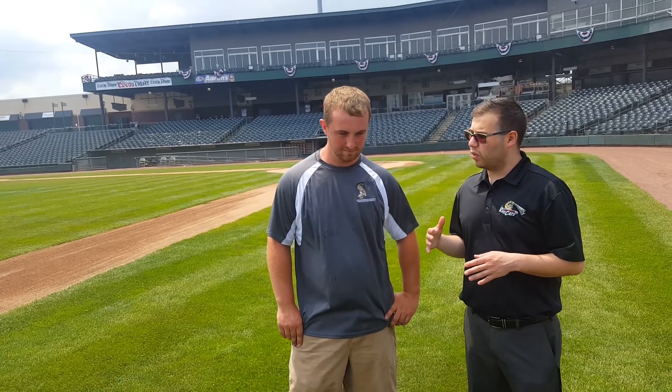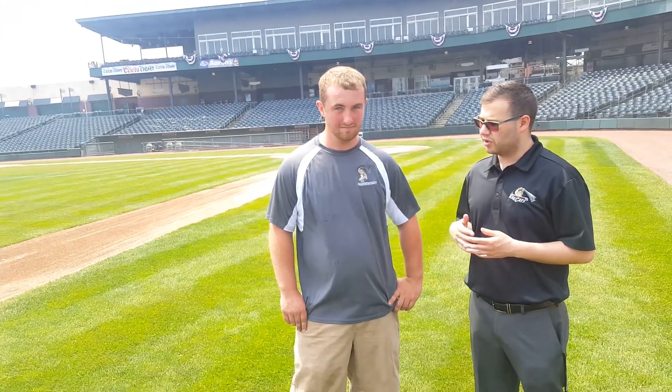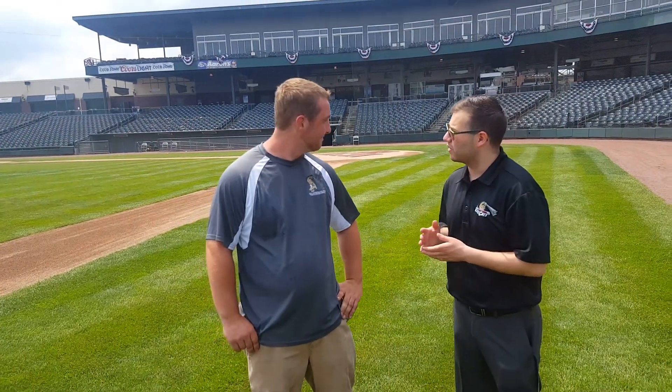Here at the Steel Yard alongside head groundskeeper Noah Simmons. I wanted to go behind the scenes with you today, Noah, on what exactly goes into the everyday task of taking care of U.S. Steel Yard. I know you're here early — tell me about the start of your day and how many hours you put in in a 24-hour time period.